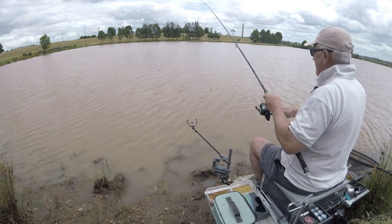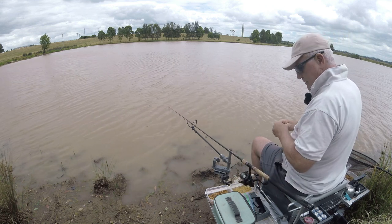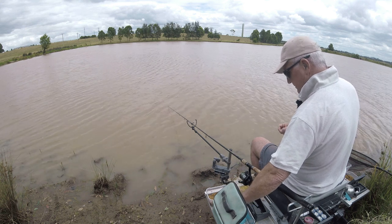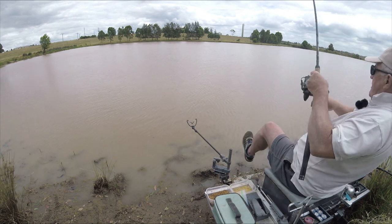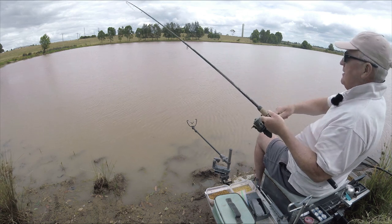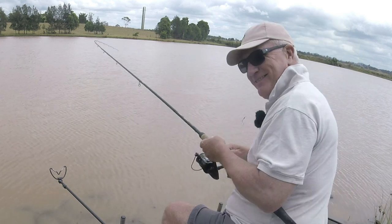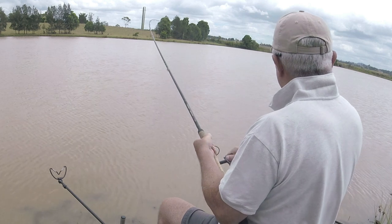I've had two bobs that looked like a proper bite but it may well have been a liner — at least it was something which I could try and strike at. Put a bit more of this paste on and see how we go. Yes! Thought it was going to take me forever to get a bite. It's a better fish — not much, but at least I've had a bite.